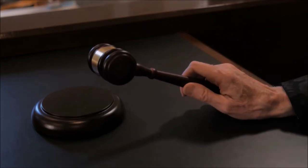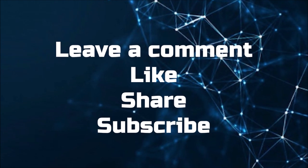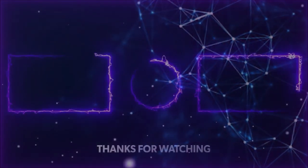We hope that this video was useful for you. You can share your opinion in the comment section below, and don't forget to like, share, and subscribe. Thank you.